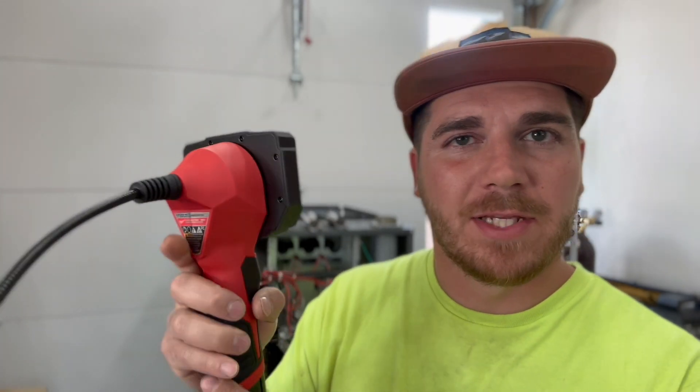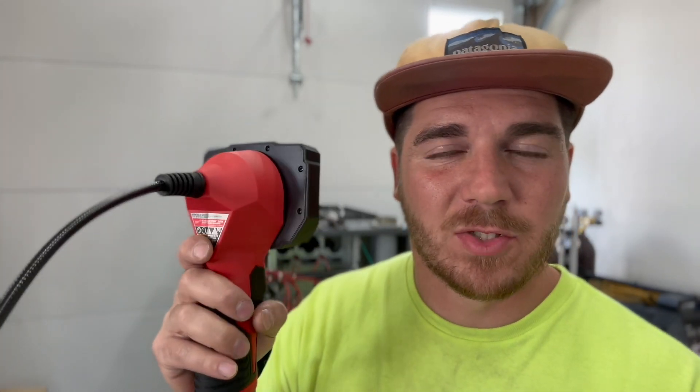Another easy way to confirm whether you have a crack is by means of a scope like this one. This is a Milwaukee scope, but it doesn't have to be something like this — you can find them on Amazon. I'll leave a link in the video description to one that I love; you can view it on your phone and see a nice clear image and make an informed decision. Let's check it out with this one and see what we can find on this furnace.